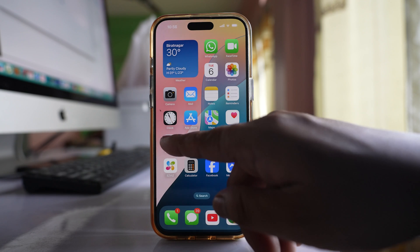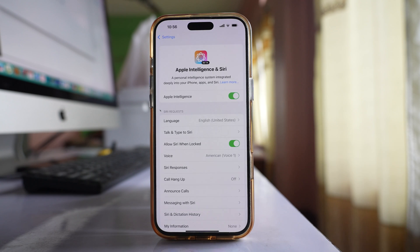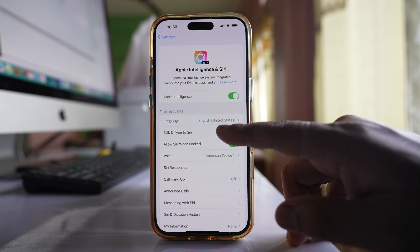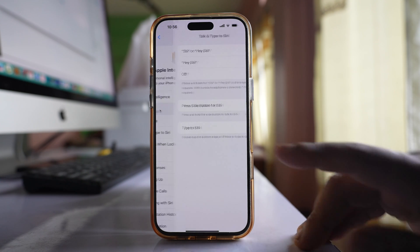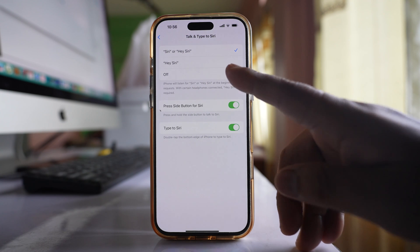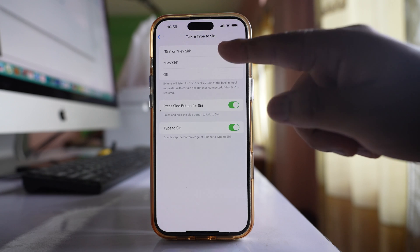The first thing you will do is go to Settings, then go to Apple Intelligence and Siri and enable Apple Intelligence. Go to Talk and Type to Siri and make sure that Off is not selected — you should have selected either Siri or Hey Siri.